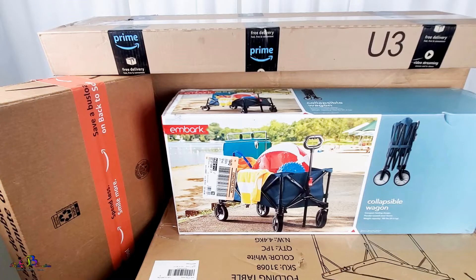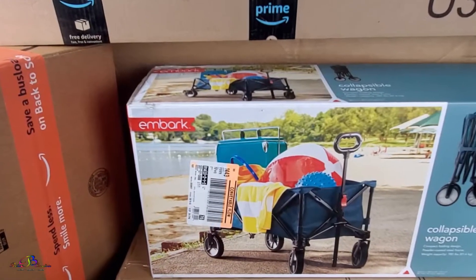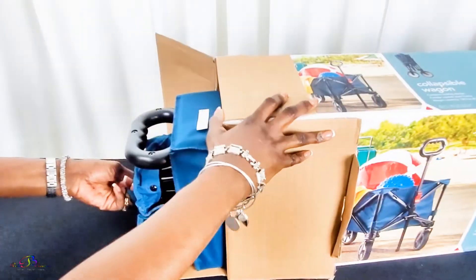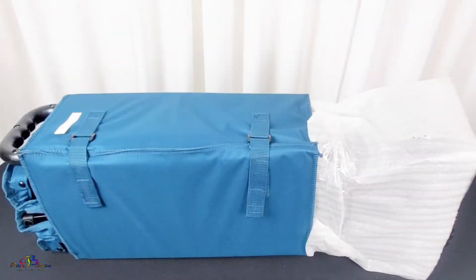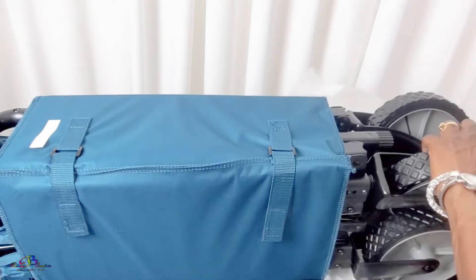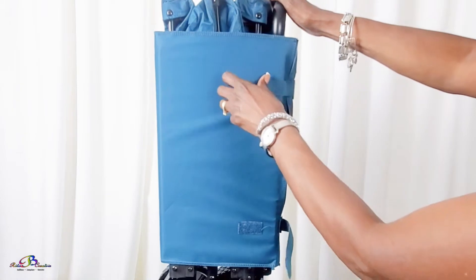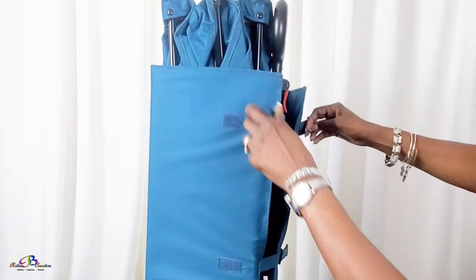Peace and blessings. Welcome to Rita Be Creative. In today's video, we are excited to share a how-to Dîner en Blanc series, which begins with a shopping haul as we prepare to attend our very first event. Most items in this haul are from the official Dîner en Blanc list of requirements, while others are optional. Details will be explained during this unboxing and pre-setup.